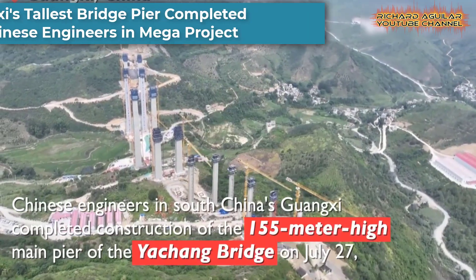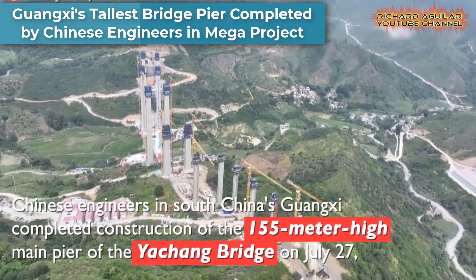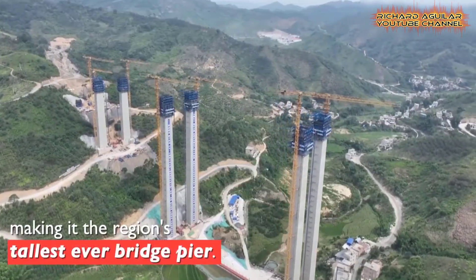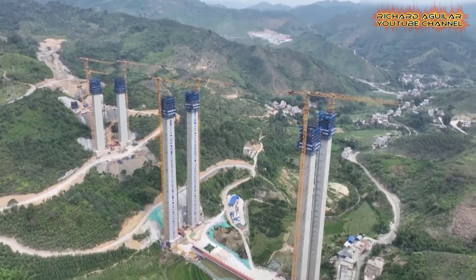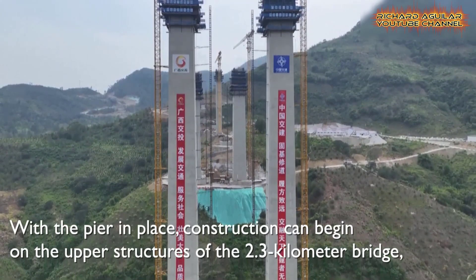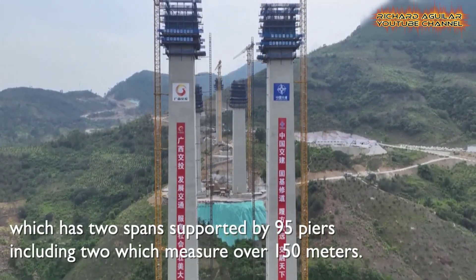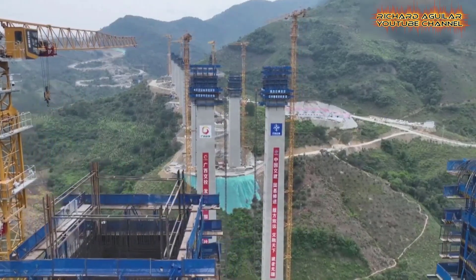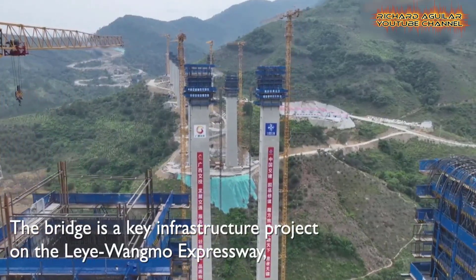Engineers in China's Guangxi Zhuang Autonomous Region have achieved a remarkable feat by completing the construction of the Ya Chang Bridge's towering main pier, standing at an impressive height of 155 meters, setting a new regional record. This pivotal achievement paves the way for commencing the construction of the bridge's upper components.